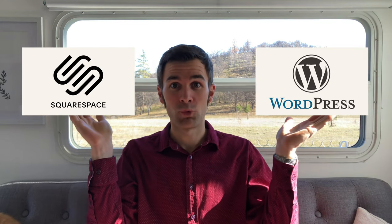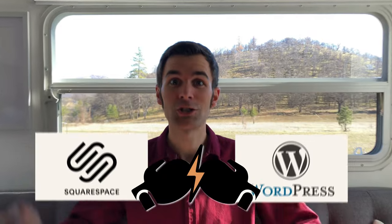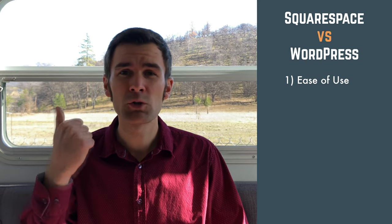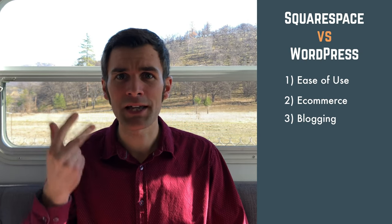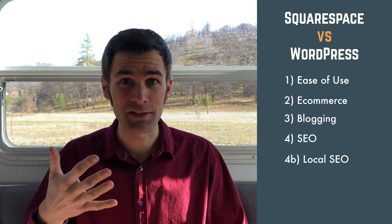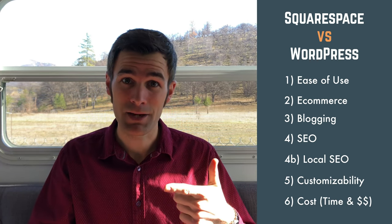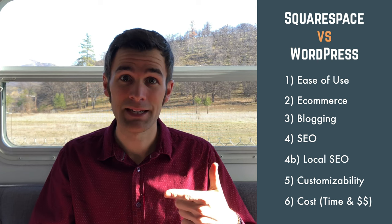Squarespace versus WordPress — the ultimate showdown is about to begin. In this video, you're going to learn which one's easier to use, which one's better for e-commerce, blogging, SEO, even local SEO, customizability, and cost. We're talking time and money, because time is money. We're going to wrap it all up so that you know whether you should pick Squarespace or WordPress.